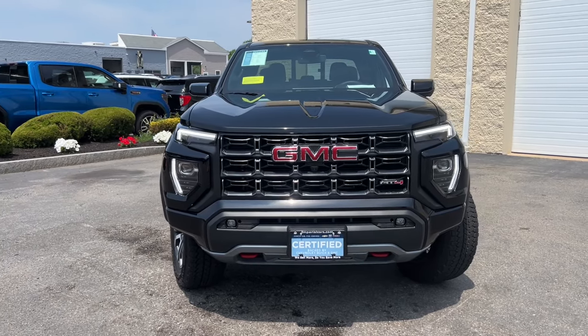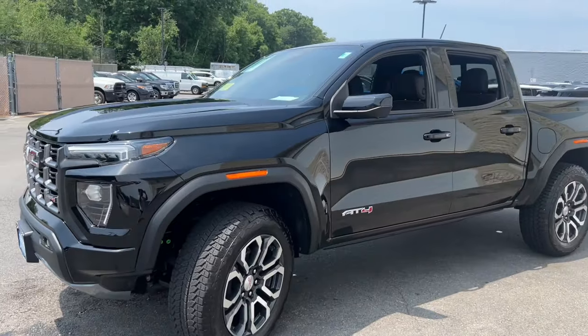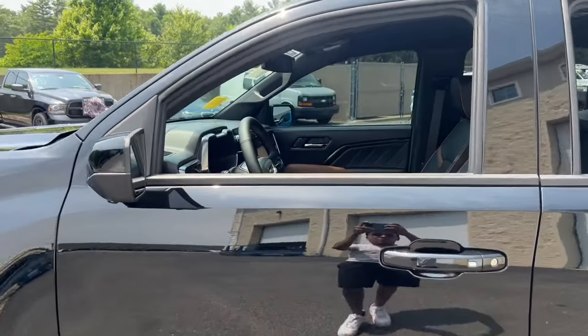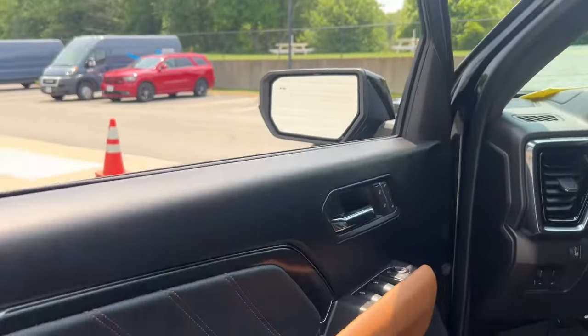Enjoy the view of this 2024 GMC Canyon. This vehicle is an outstanding buy with fewer than 5,000 miles on the odometer. Here's a well-built Canyon that's right-sized to fit perfectly into your modern lifestyle.